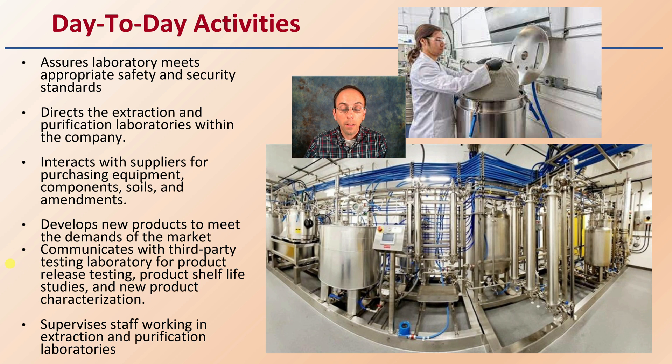They're also responsible for developing new products to meet the demands of the market, and they communicate with third-party testing laboratories for product release testing, product shelf life studies, and new product characterization. There's a lot involved with those isolation processes. They supervise staff working in extraction and purification laboratories, as well as developing and refining protocols on a day-to-day basis.